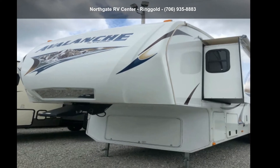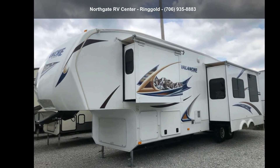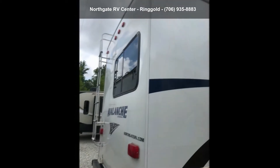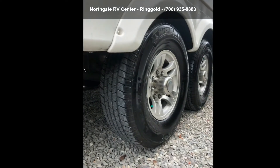Imagine yourself in this Keystone 2011 Avalanche 320 Rankines. This 5th wheel RV achieves maximum convenience and comfort combined with style and durable residential appointments. This unit is perfect for vacationing, adventuring or just relaxing.